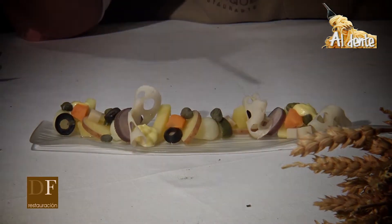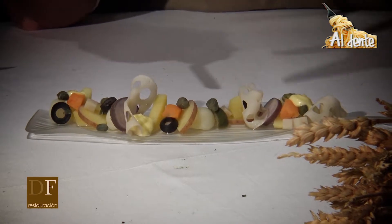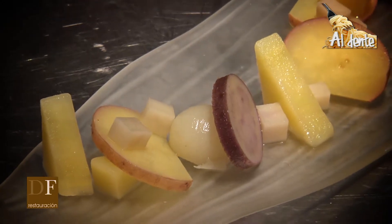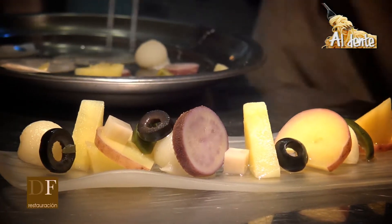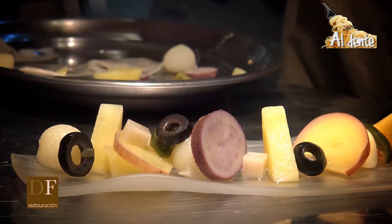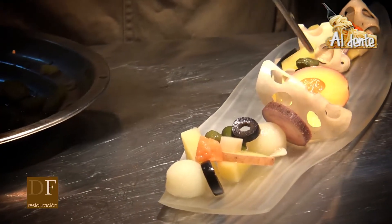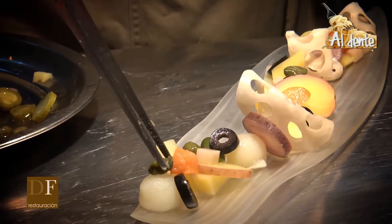Y la peculiaridad también es poner la mayonesa un poquito aparte: una mayonesa de aceite de oliva, con buena sensación e intensidad del aceite, y que la ponemos un poco aparte para dosificarla. Una cosa de las que yo veo más problema dentro de las ensaladillas es el exceso de mayonesa, que me ocurre con bastante frecuencia. Entonces aquí, ir dosificándose uno mismo resulta muy agradable, incluso divertido. Creo que es una ensaladilla cuyo éxito radica en estos detalles.